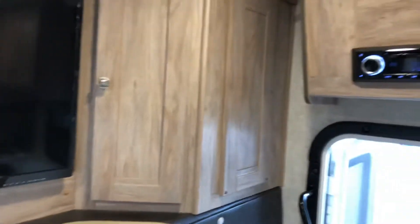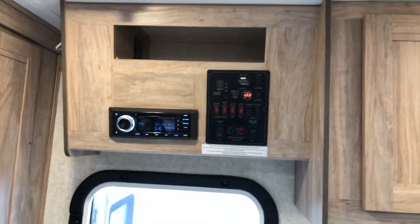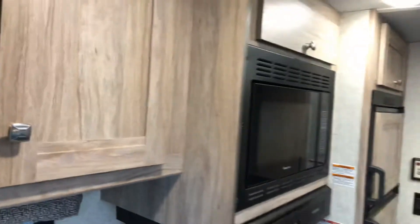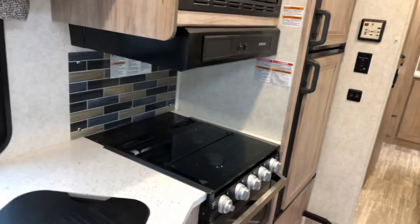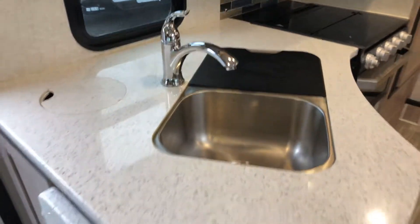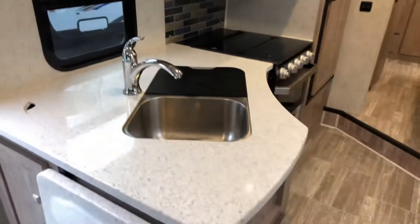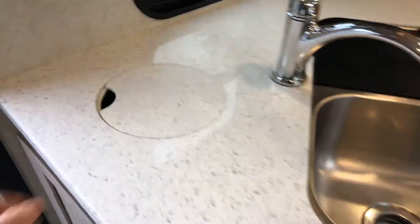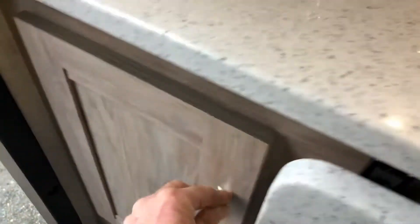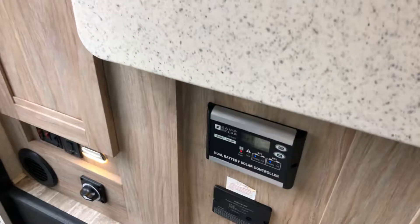Great for couples. You've got your stereo and your information center above it, beside your kitchen. You're going to have two deep cupboards, plus another cupboard above your microwave. We're running a combination cooktop with an oven with a glass cover, cutting board, two stainless steel sinks, and a nice L-shaped counter with lots of room. This one also has a countertop extension and a little cubby hole for your garbage with a door to access it. The unit is running 100-watt solar panels, which can be added on to.